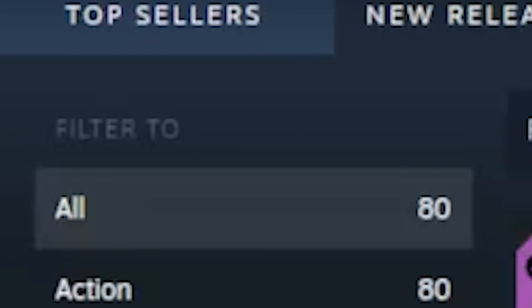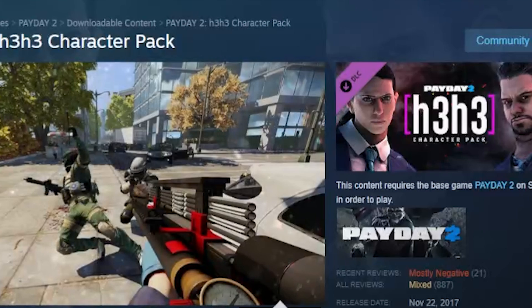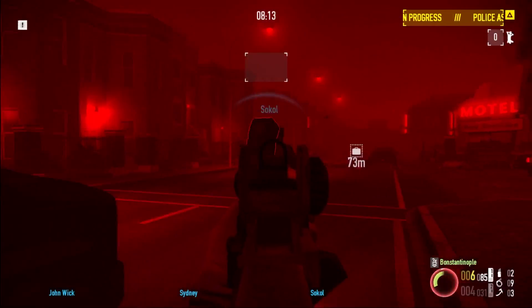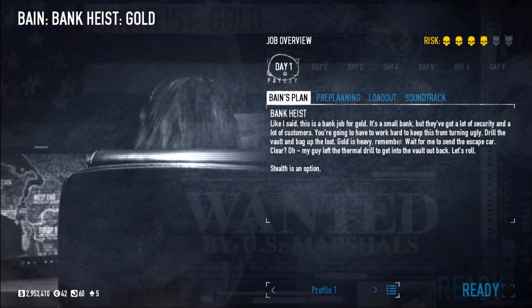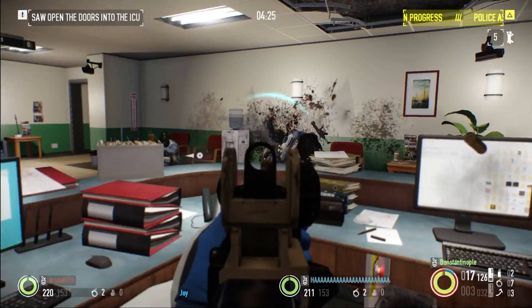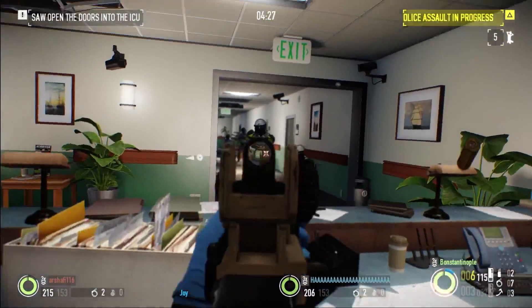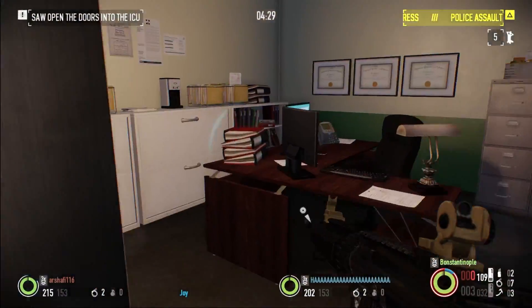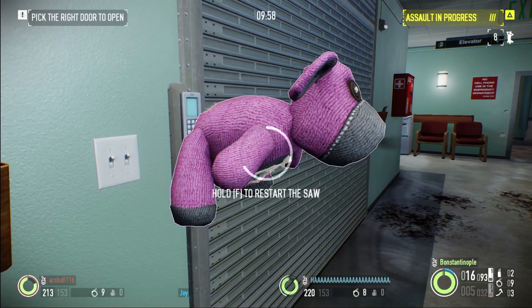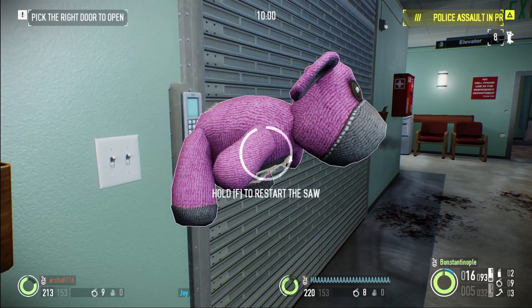Payday has a lot of heists — some of which are stranger than others, but for the most part they all come back to the same ideal: steal this so the boss man can get paid, and if the boss man gets paid, we get paid. However, there is one heist that, if you're in the know-how about what you're stealing, the more you realize it would be in the entire world's best interest that you don't steal exactly what you're about to take.